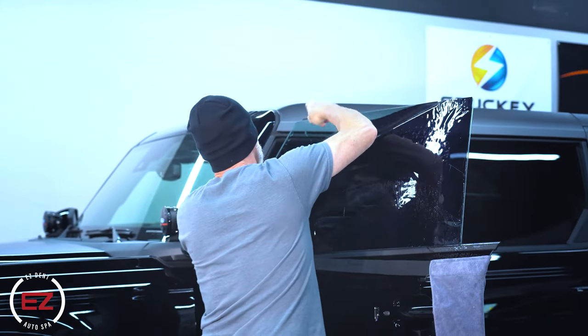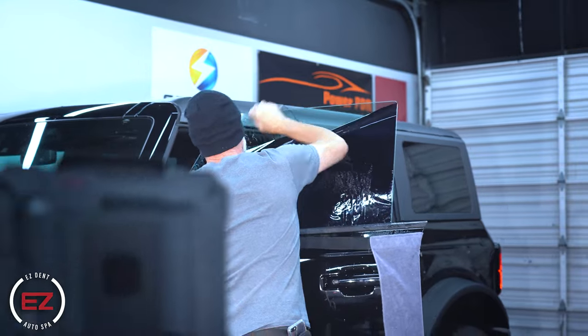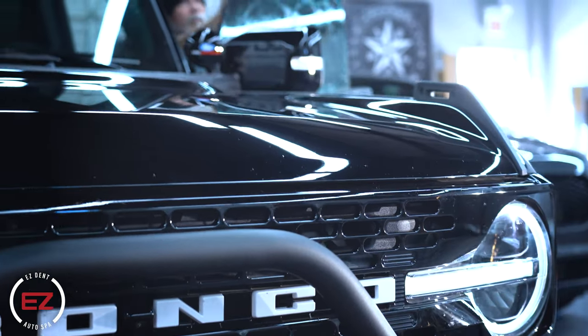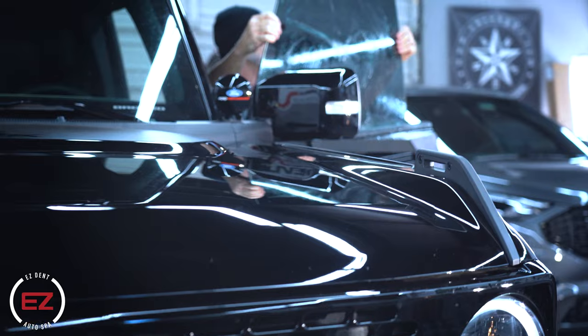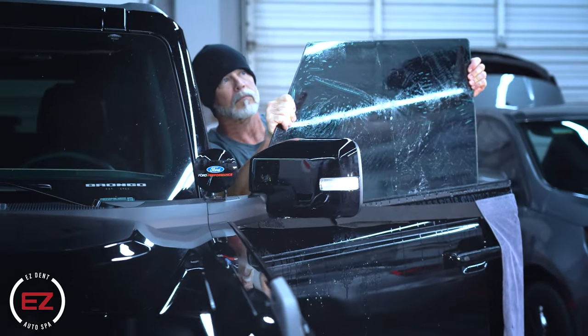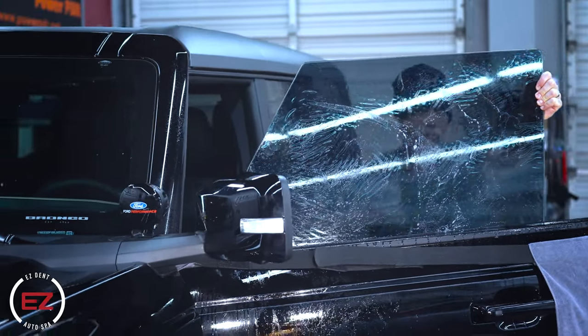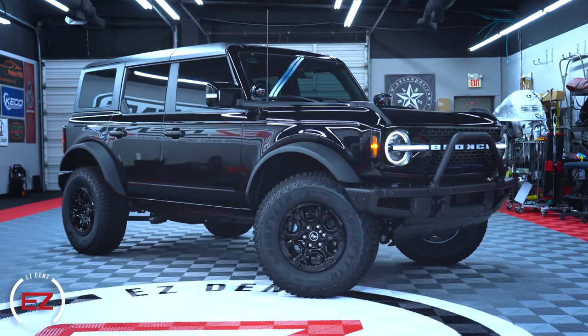The second factor is what material of film you actually want installed. At our shop, we install either carbon film or ceramic film. Both have extremely long-lasting qualities and they're going to look amazing. Ceramic adds a bit of additional heat rejection because it blocks infrared rays.